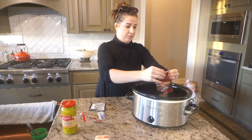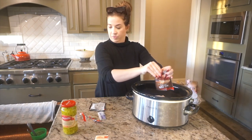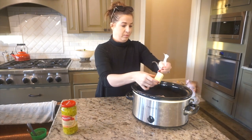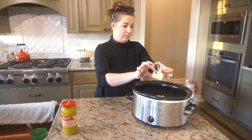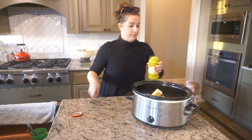The recipe does call for just one packet of the au jus mix, but I like extra gravy in our roast so I went ahead and added two packs. I also sometimes put in a little bit of water just to give it even more gravy.